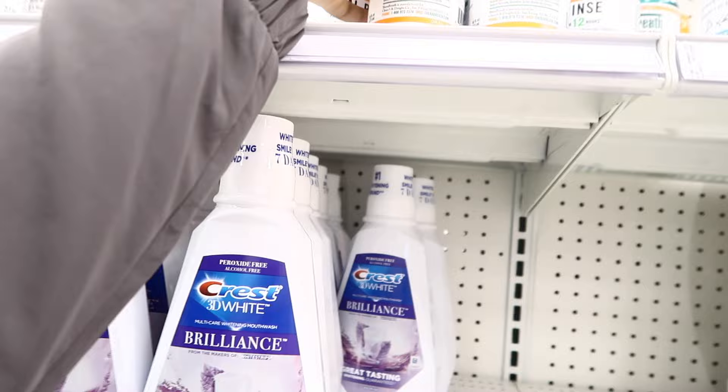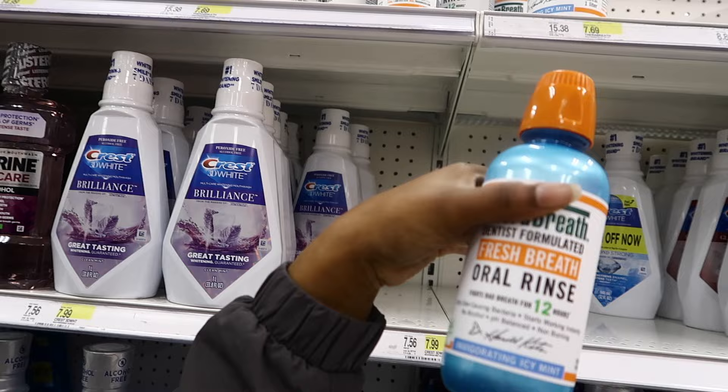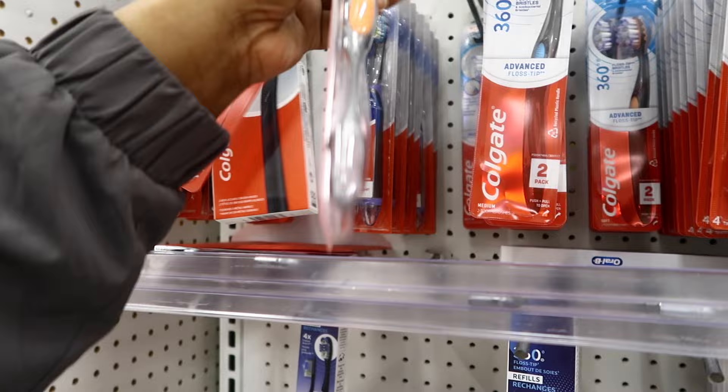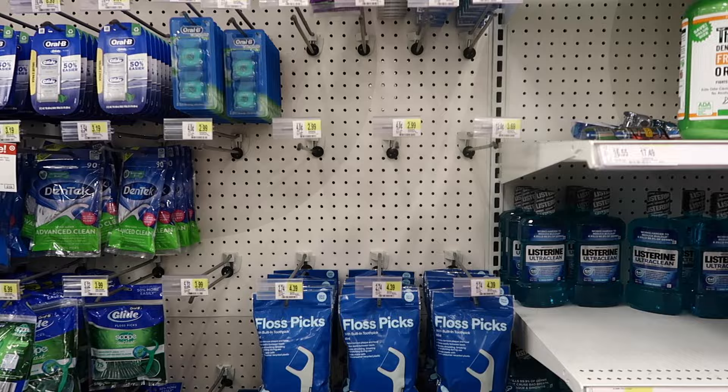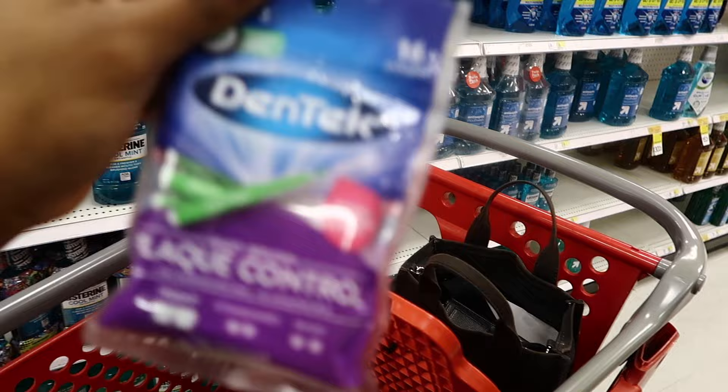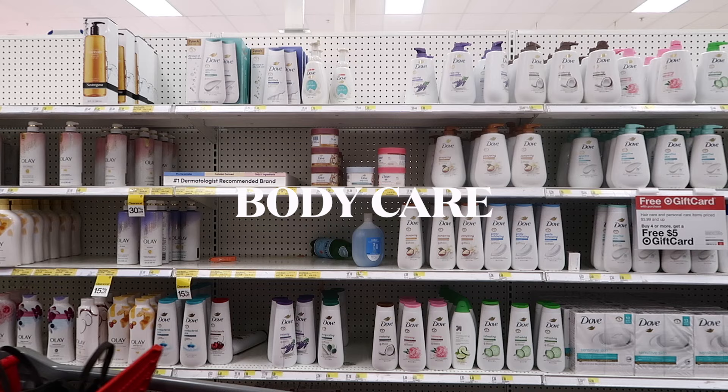First up is oral care. I'm going to grab a medium toothbrush because I literally don't have any more toothbrushes — it's kind of bad. I just need one. Also, I have braces, so I'm going to get these floss interdental cleaning brushes because they make it so much easier to get into my braces.